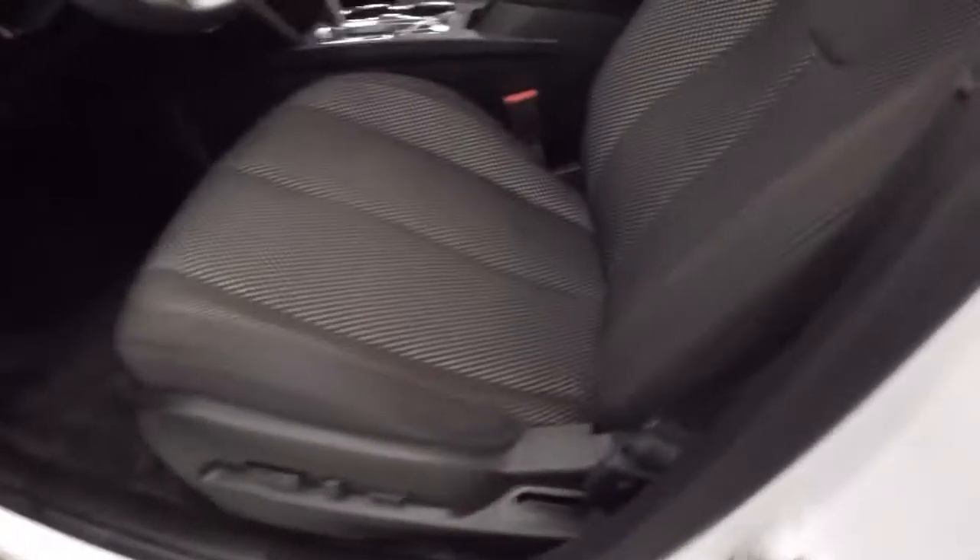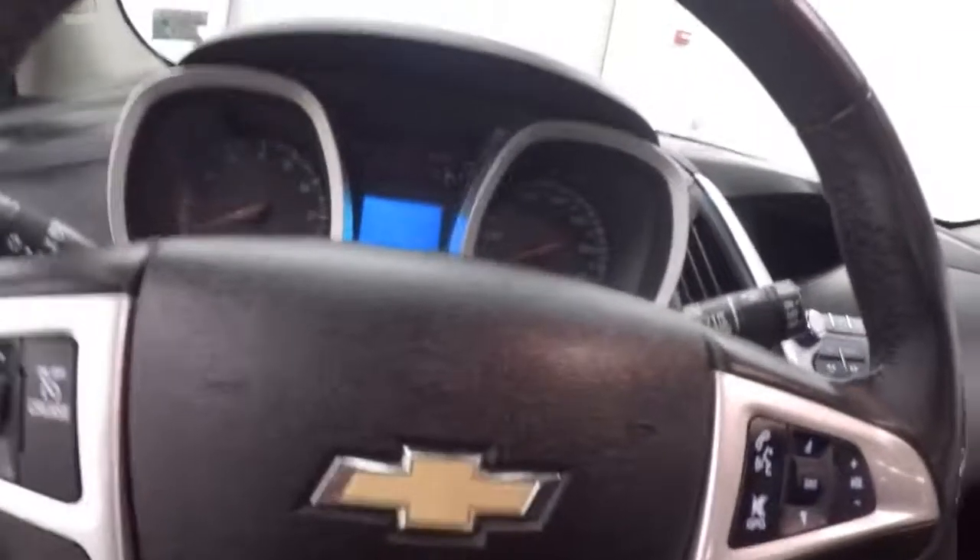Come around to the front. Your basic controls on the door, power driver seat, cruise control, Bluetooth stereo controls on the steering wheel.